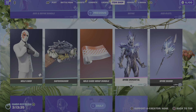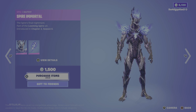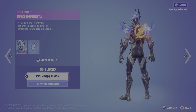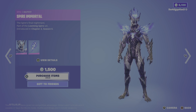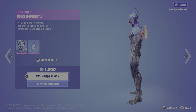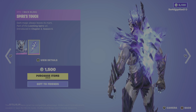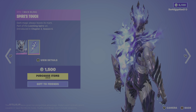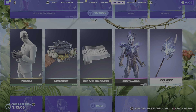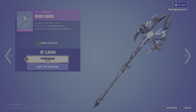Moving us on to the last one at least. We have the Spire Immortal skin — The Spire's Final Nightmare. Part of the Looming Spire set, first introduced in Chapter 2 Season 6. Really really cool. I wish they had done more with the spire — I felt like they just put an enemy, a boss at the bottom of it, and that was it. We should have seen more with the spire. Moving us on to the back bling, we have the Spire's Touch — Dark magic always leaves its mark. I love the animation where it looks like they're going to crawl out of the wall. Moving us on to the Spire Shard harvesting tools — Forged in the Spire's Fury. I like the way these are kind of animated, really really cool.